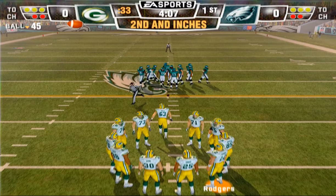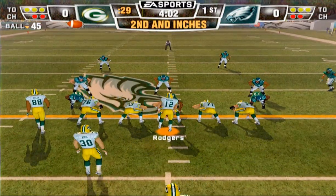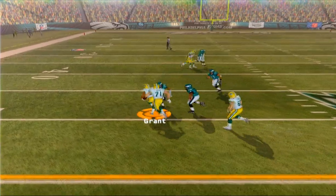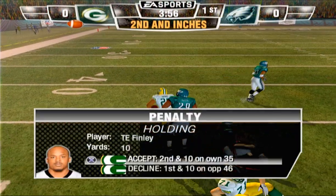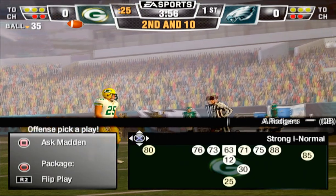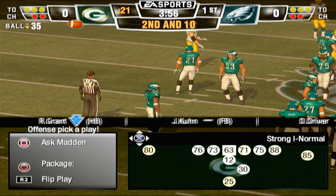Second down and less than a yard to go on the 45-yard line. Runs through the tackle — and I have a feeling this one is coming back. Holding. That seemed like a pretty obvious hold. Yeah, sometimes you have holding and sometimes you have tackling — that was a pretty good form tackle right there.